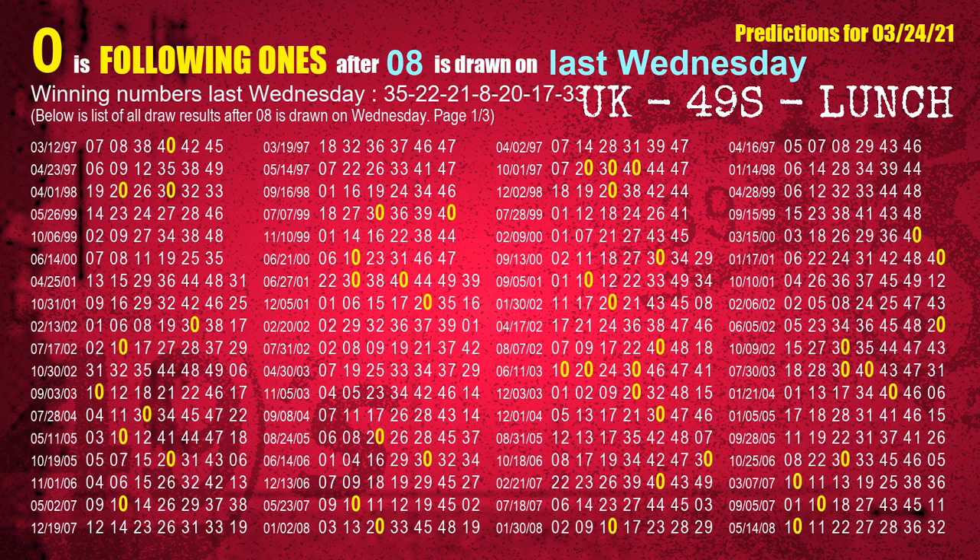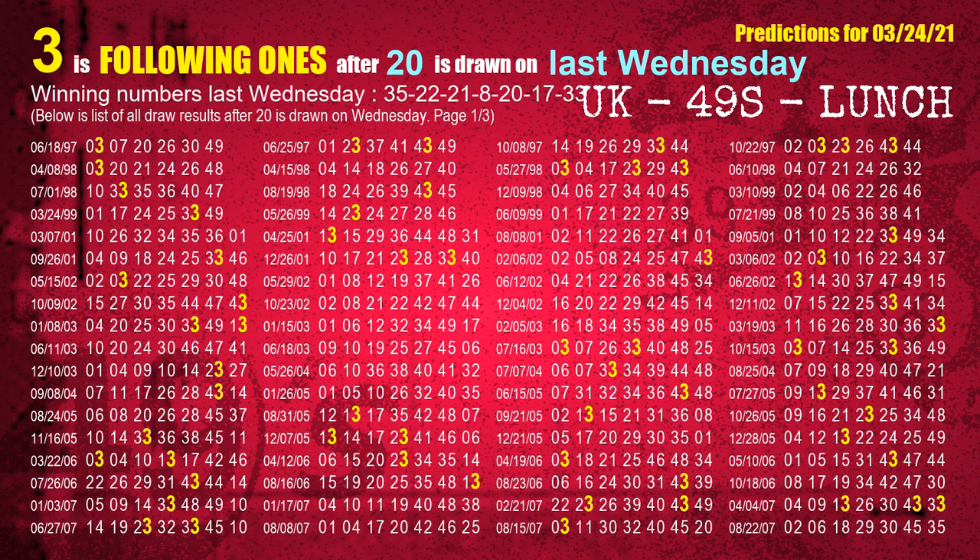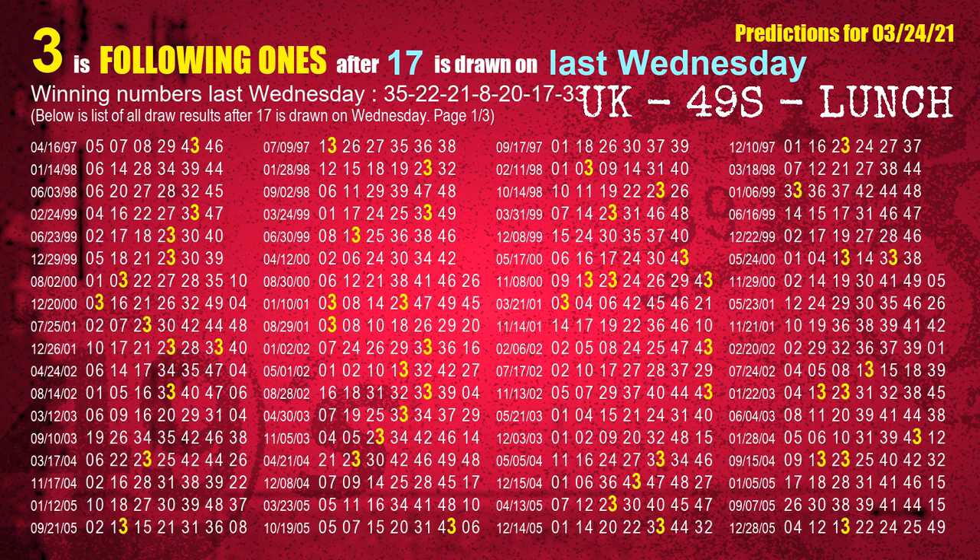The fourth winning number last Wednesday is 08. The most frequently following units digit is 0 when 08 is the winning number on last Wednesday. The fifth winning number last Wednesday is 20. The most frequently following units digit is 3 when 20 is the winning number on last Wednesday. The sixth winning number last Wednesday is 17. The most frequently following units digit is 3 when 17 is the winning number on last Wednesday.